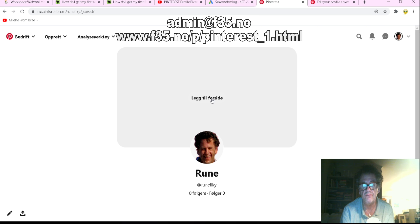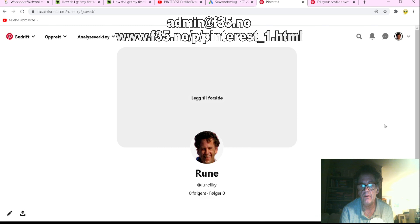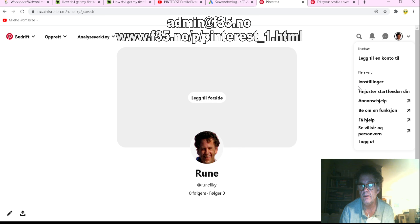If you don't have a business account, then you cannot make a video cover — you'll just have a picture. With the business account, you have both picture and video. You have to connect your Pinterest to a YouTube channel or website.